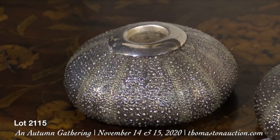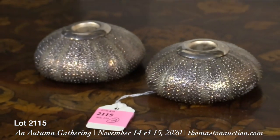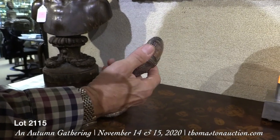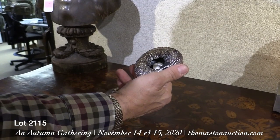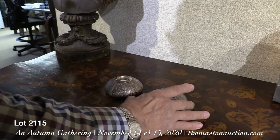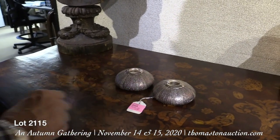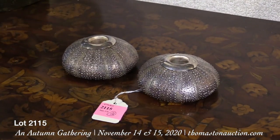These wonderful little low, squatty form candlesticks are sterling silver. They're by Buccellati in the form of a sea urchin. Buccellati is a very sought after and collectible designer of sterling silver objects. These came from an estate in New York City and are just lovely. Lot 2115, on Sunday — estimated at only $1,500.